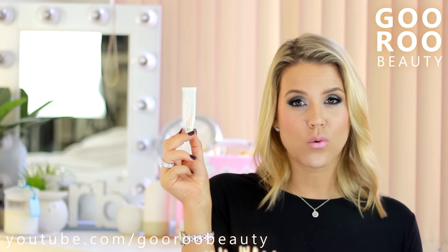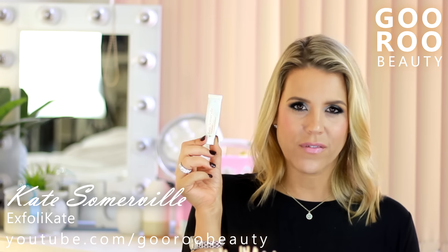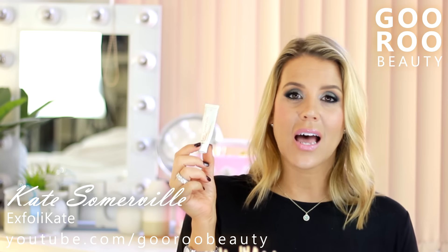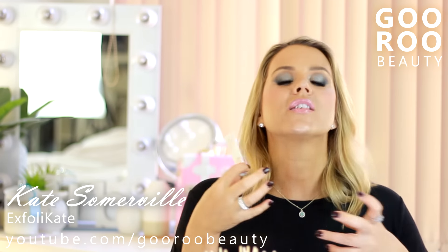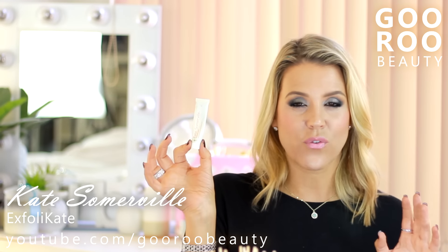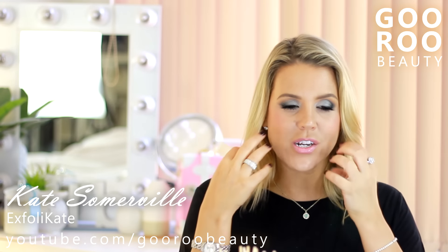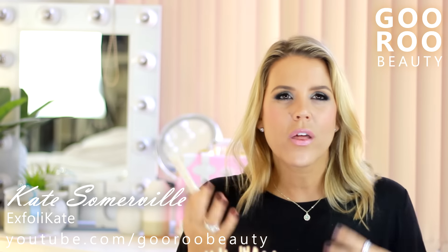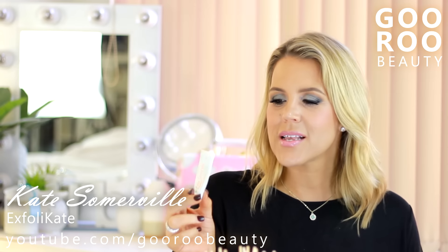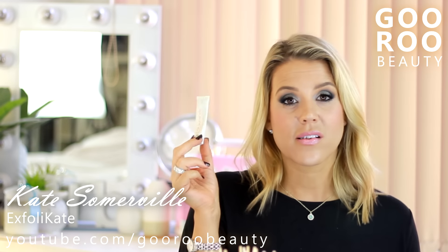I finished up a little luxe sample size of the Kate Somerville Exfoliakate - an intensive exfoliating treatment. I love it. It smells very organic - some might say a little bit funky. It's green and it's a very granular scrub. I love this for every few days or once a week when I want to really clarify and make sure I'm getting everything off and sloughing off all the dead skin cells - more than my normal Clarisonic would do on a daily basis. It's recommended to be used once or twice a week. If you want a good scrub I think this is a really great one.